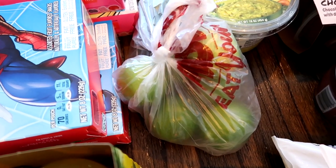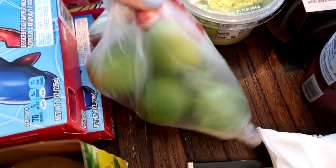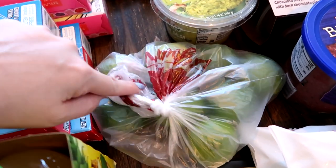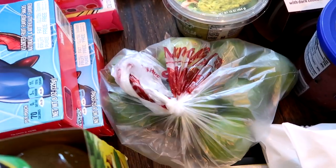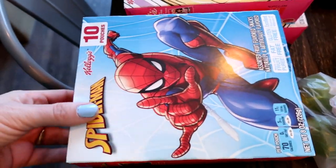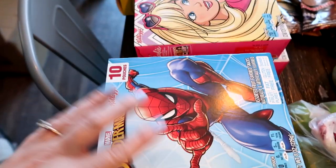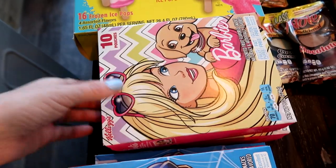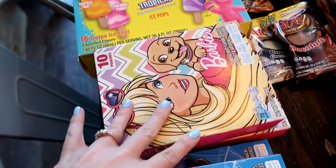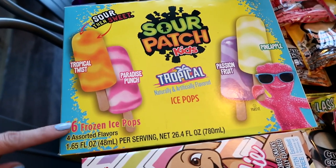I needed limes — these were a bit expensive, like two for a dollar. You can normally get them for about 20 cents each, but I was there and I needed them so I picked up quite a few. I also grabbed fruit snacks: two Spider-Man packs at 99 cents each, and two Barbie packs at 99 cents each. I've never seen these before and thought my kids would like them — they love Sour Patch Kids.